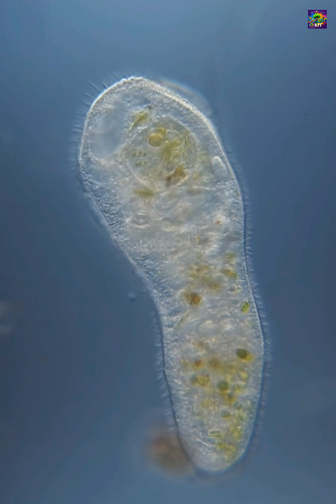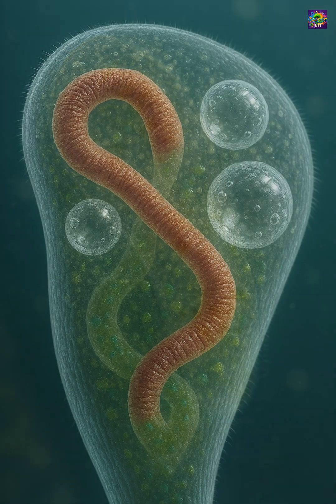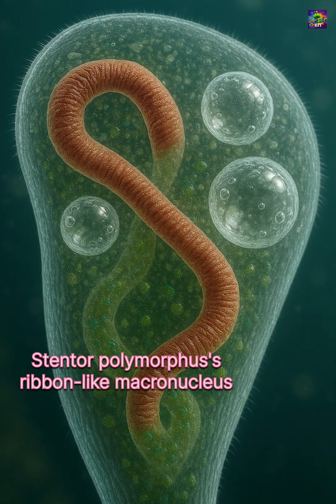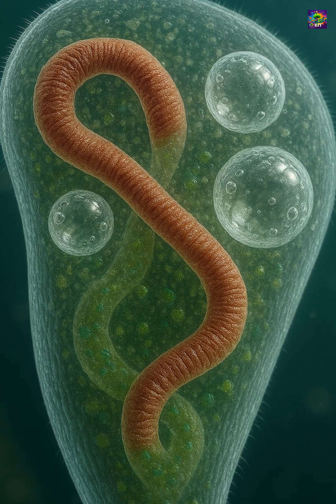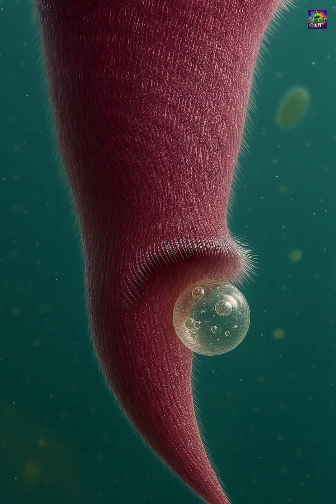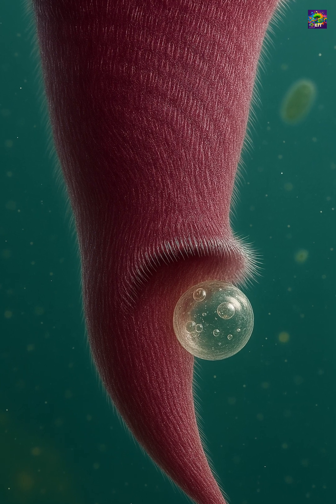Stentor is not just large — it is remarkably complex for a single cell. Inside, you can see a band-shaped macronucleus, which controls day-to-day functions, and numerous contractile vacuoles regulating water balance.